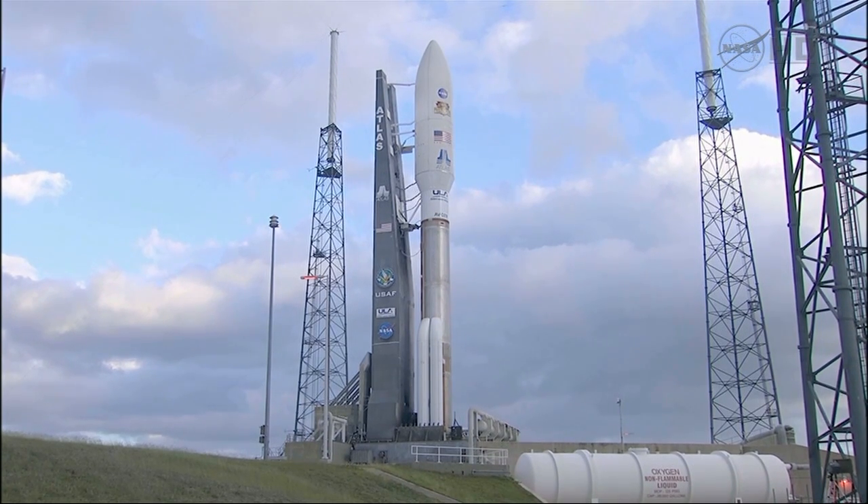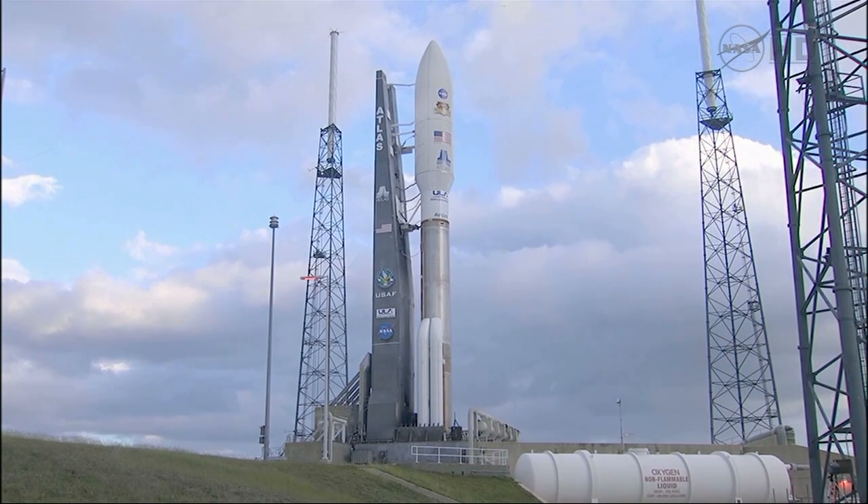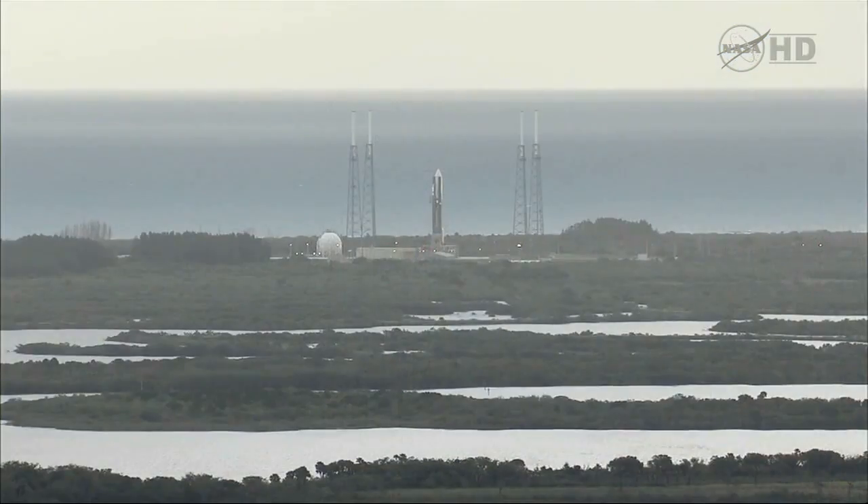About 10 minutes ago, the launch pad was cleared of all personnel to begin preparations for loading cryogenic liquid hydrogen and liquid oxygen. Liquid oxygen will be loaded into the Atlas booster stage, the first stage, and will be followed by loading liquid oxygen and liquid hydrogen into the Centaur upper stage, or the second stage.